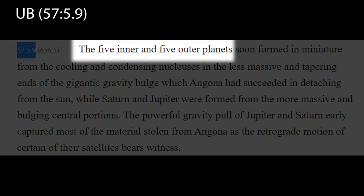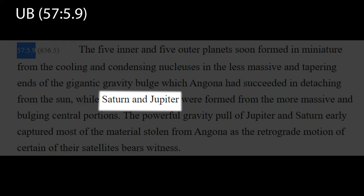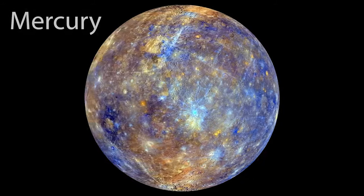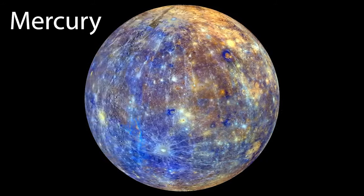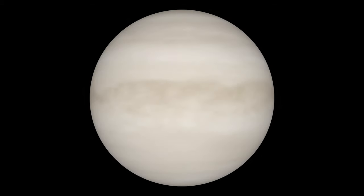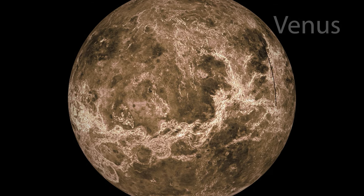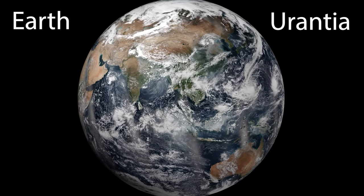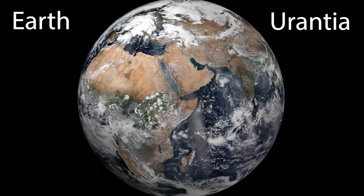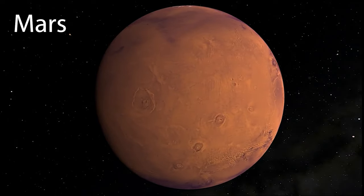We are told that in the early solar system there were five inner and five outer planets, while Jupiter and Saturn were the two central planets. Of the five inner planets, four are very well known to us. Mercury is closest to the Sun and the smallest of the inner planets. The second planet from the Sun is Venus, a sweltering atmospheric world. The third planet from the Sun, the beautiful ocean world full of life, our home, Earth, also known as Urantia. The fourth planet is Mars, the red planet.